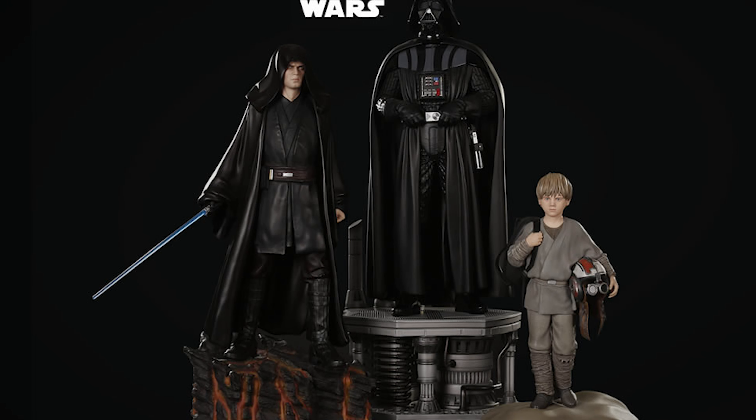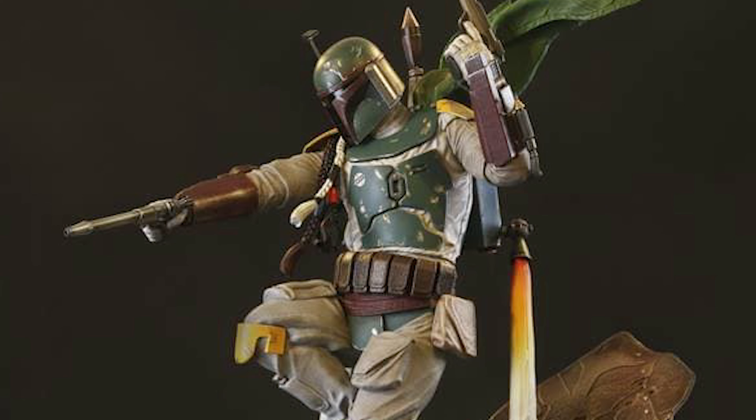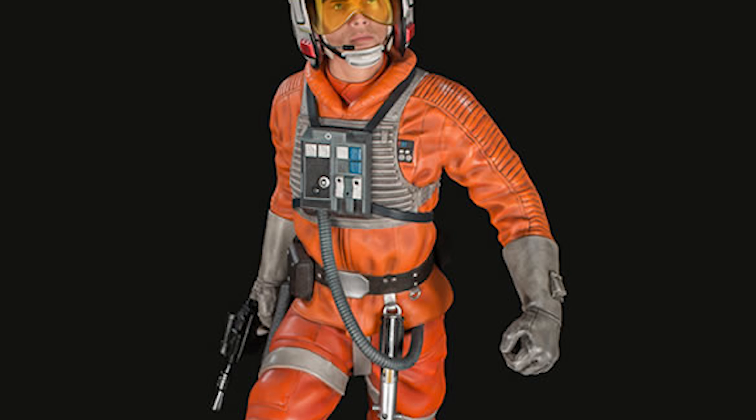I picked this one up over at Cosmic Chase Collectibles. All of my XM Studio statues I purchased there because they have very competitive pricing, but more importantly the best shipping in my opinion — they come to you fast and inexpensively. Right now they have a sale going on: free shipping into the US on select XM Studio statues, including this Anakin Skywalker set with the Darth Vader and younger Anakin, the XM Studios Boba Fett, the XM Studios Luke Skywalker, and other marble pieces. I'll leave a link in the description below.